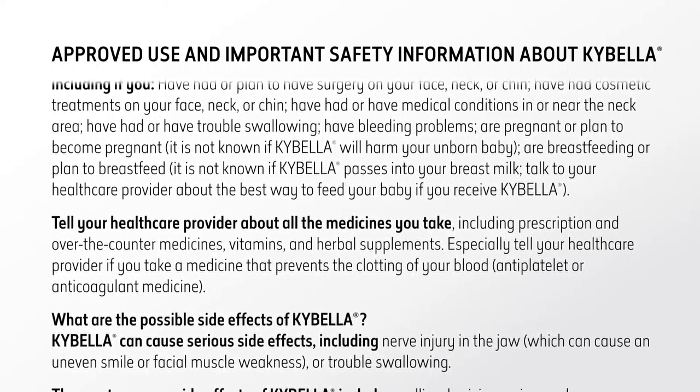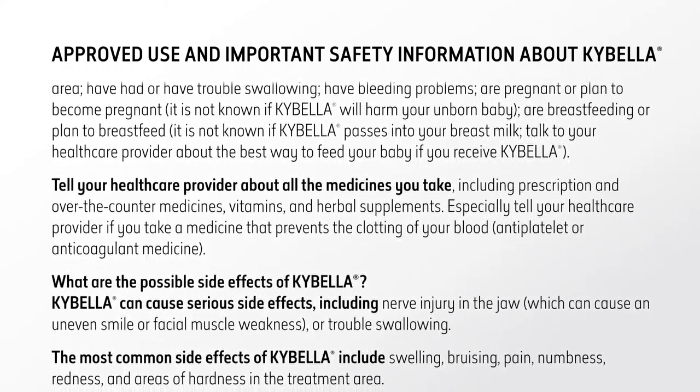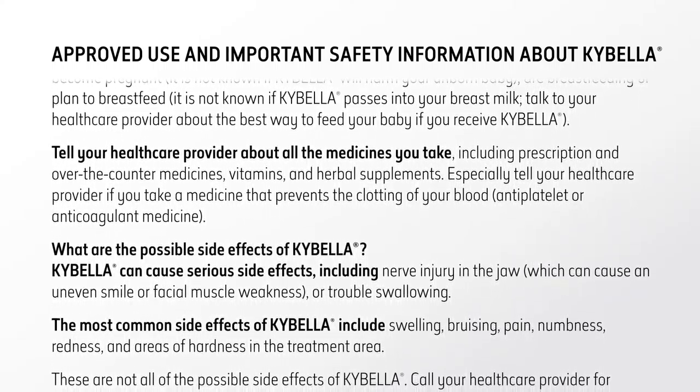Tell your health care provider if you have bleeding problems, are pregnant or plan to become pregnant — it is not known if Kybella will harm your unborn baby — or are breastfeeding or plan to breastfeed, as it is not known if Kybella passes into your breast milk. Talk to your health care provider about the best way to feed your baby if you receive Kybella.